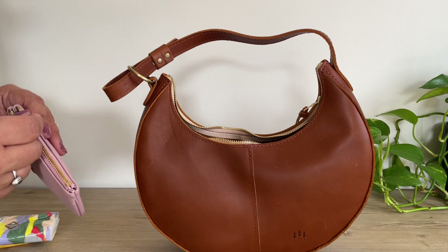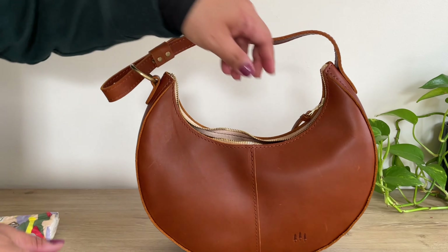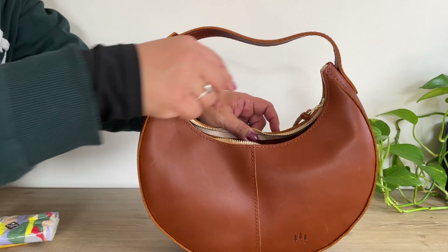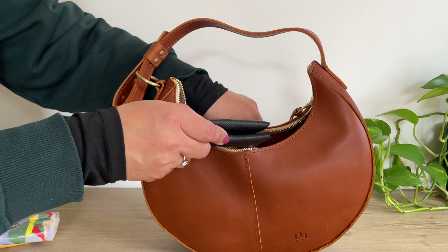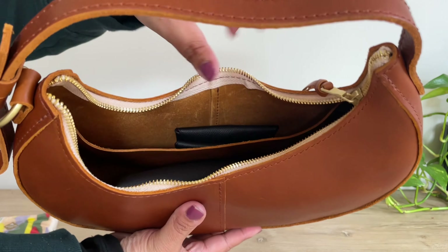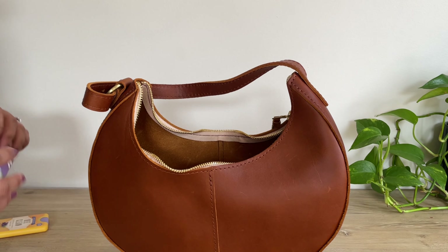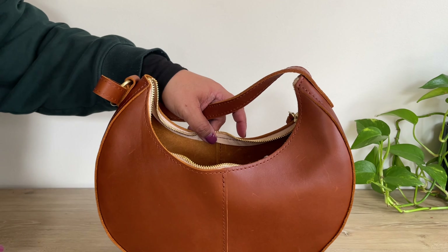Let's put in this pouch — it just has my Ricola in it — and then my lippies are in here. And then of course my wallet; maybe I'll put that in the slip pocket. And then a few more things: my tissues, hand sanitizer, and a mirror.